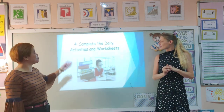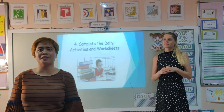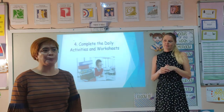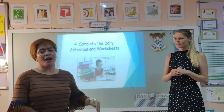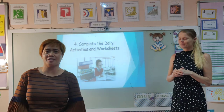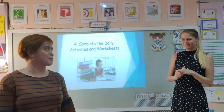Step number four: complete the daily activities or worksheets that are included in your learning pack. Please collect them if you haven't yet — they're available for the whole day. We are here in the school, so please also wait for further instruction in doing those worksheets.